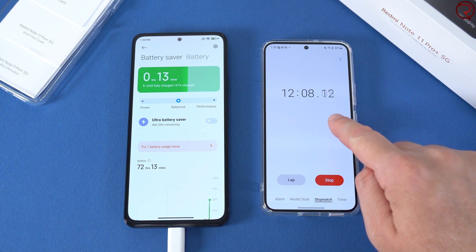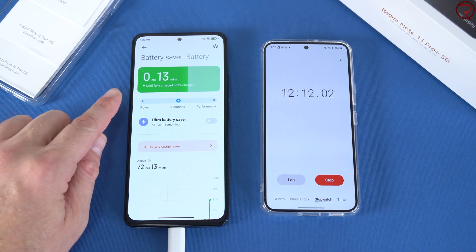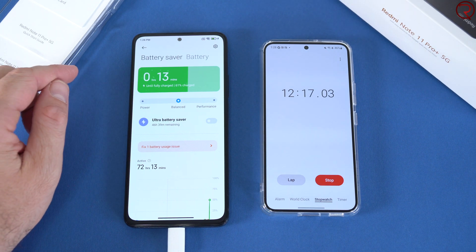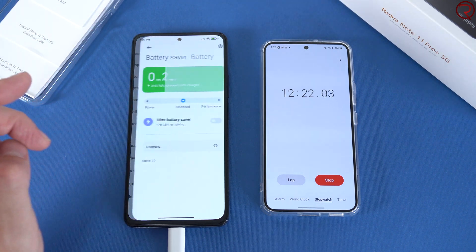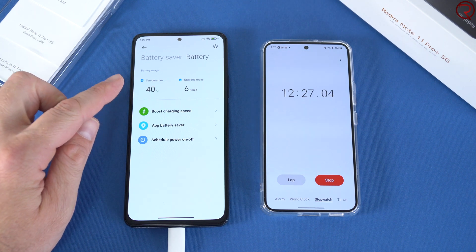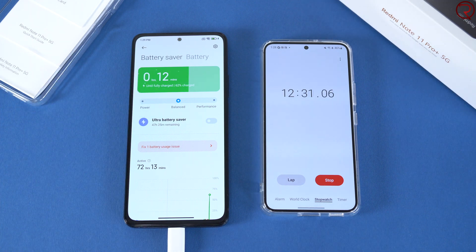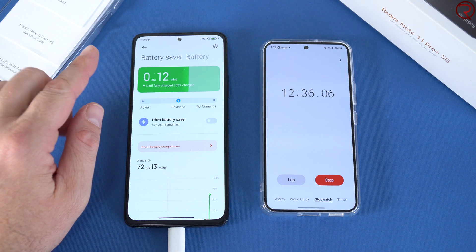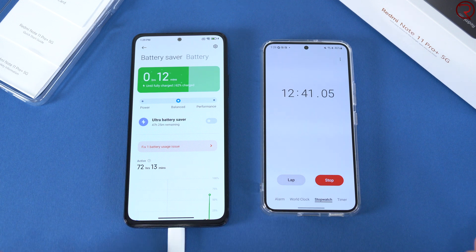It's been about 12 minutes since we started charging the phone at 1% — we're currently at 61%, now 62% charged. According to the phone we have about 12 to 13 minutes until it's fully charged. The battery temperature is back to 40 degrees Celsius.